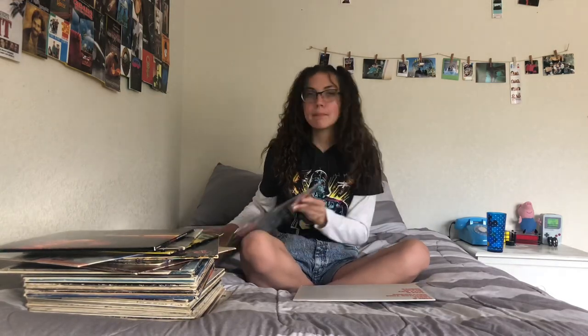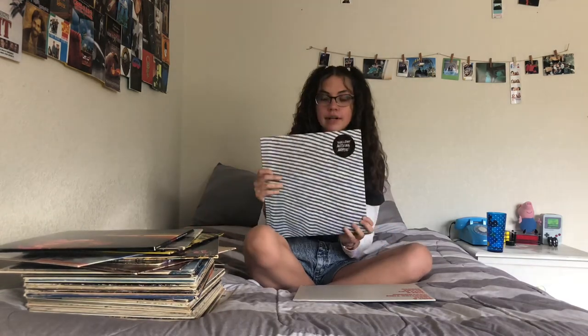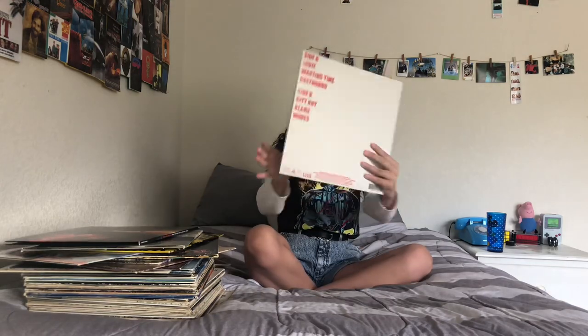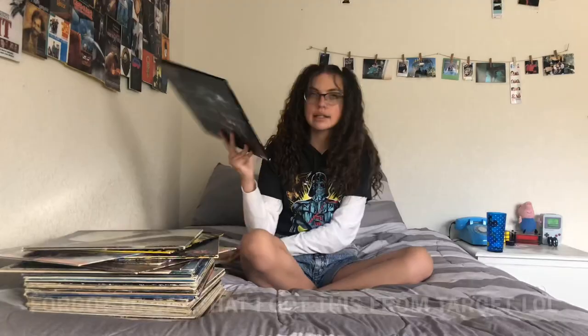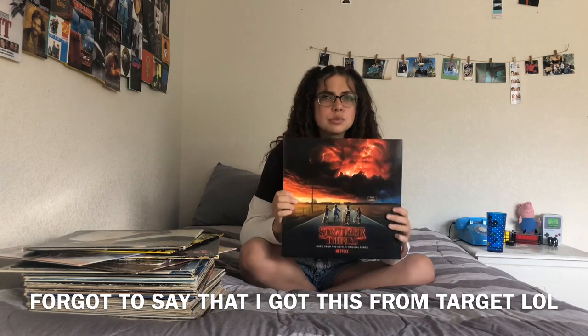Oh, I threw away the posters — with my Purple Rain album I got a poster in it, with my Wallows vinyl I got a poster, and with my Calpurnia vinyl I got a poster too.